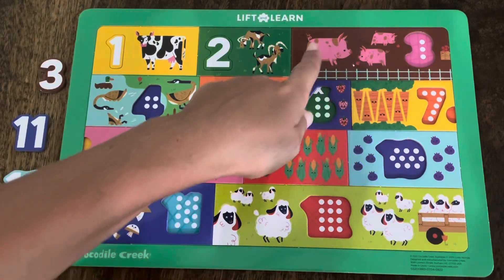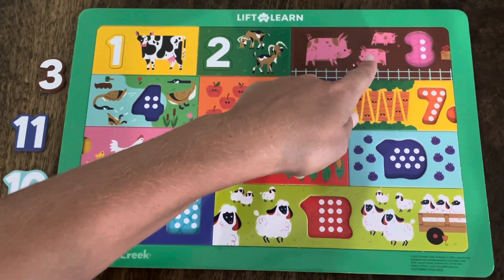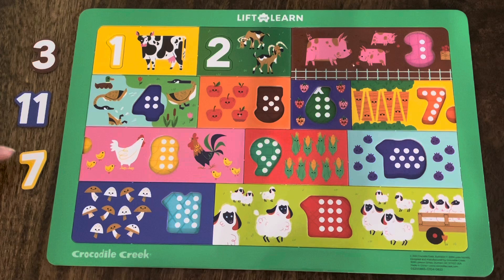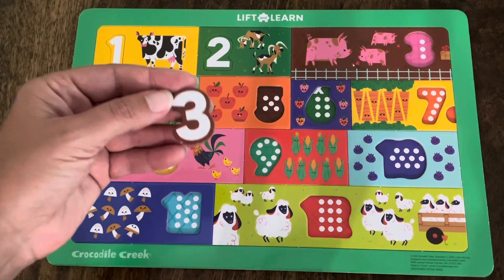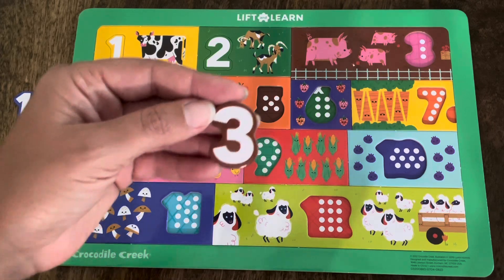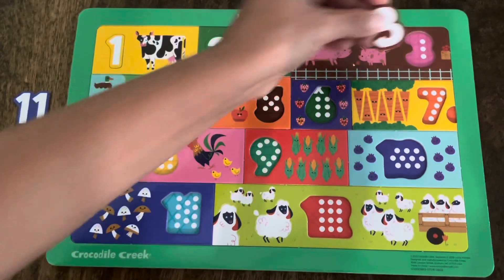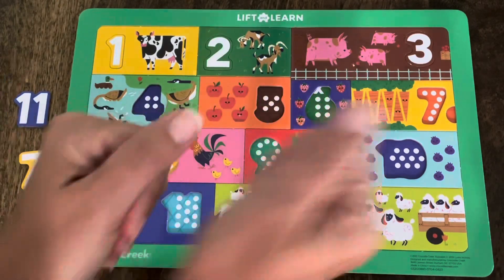Let's count how many pigs are in this rectangle. One, two, three — there are three pigs in this rectangle. Which one of these numbers is the number three? Is it the brown one, the blue one, or the yellow one? Did you say the brown one? You're right! This is the number three, and there are one, two, three pigs. Let's make sure it fits. It does! Great job! We did the first row. Let's keep going!